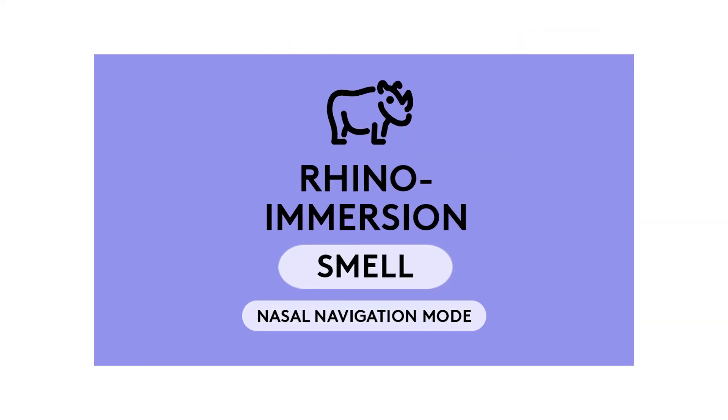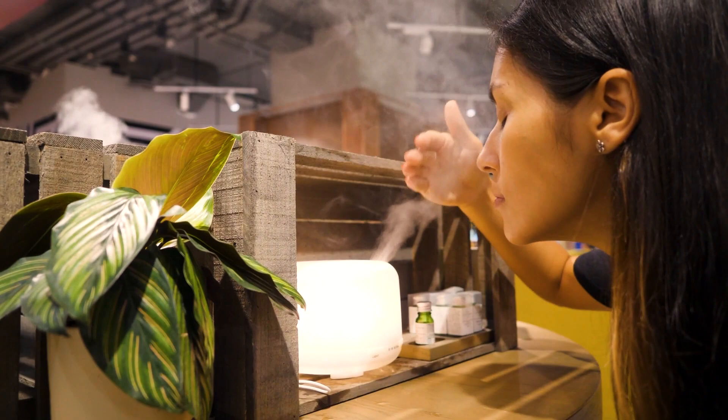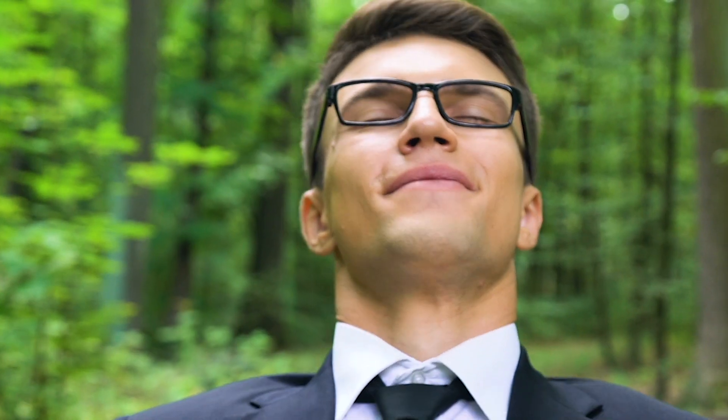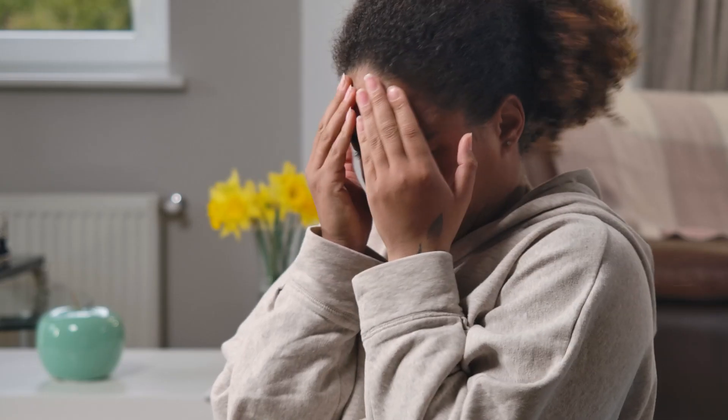By switching the NasNav menu to Rhino Immersion, it will reverse the process and bring the smells from the marketplace directly to your room, creating an all-encompassing search experience, and making purchasing through Pond5 worth every cent. Get a whiff of the future with the Pond5 Nasal Navigator, and order yours today.